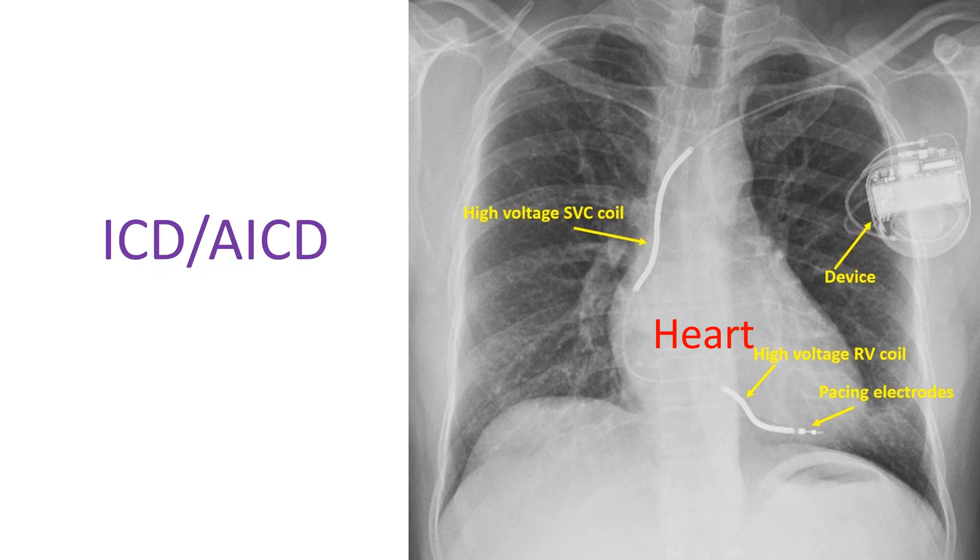Though the defibrillator is a device meant to give controlled high voltage shocks to treat serious heart rhythm disorders, it can also give low voltage signals to produce contractions of the heart when the heart has slowed down significantly. This is done using the pacing electrodes seen at the tip.